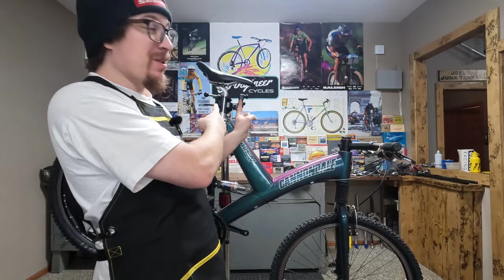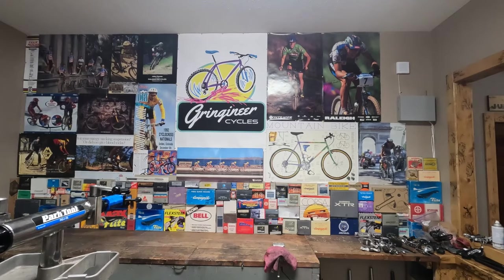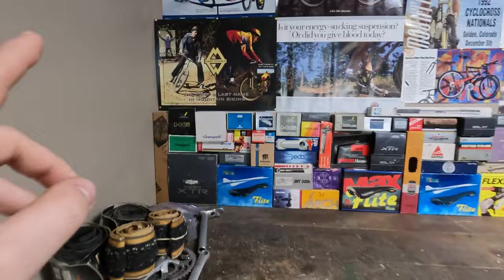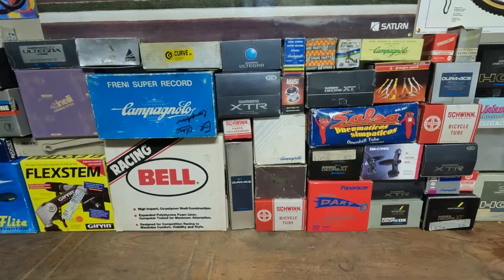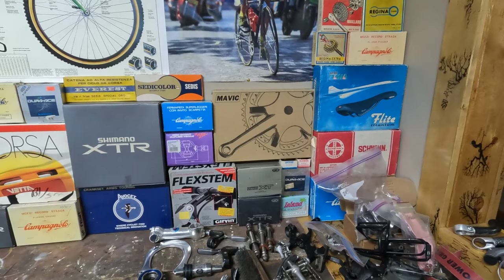One of them you can see behind us. I wanted to display a bunch of the cool posters that I've had kicking around the shop, so I made a poster wall and I took a bunch of the empty boxes I get and made a backsplash out of the empty boxes. A lot of times you'll buy parts and they'll be used parts in a box or not the right part in a box, and so I would keep them. I always wanted to do something with them and I had this idea to do a backsplash, and so I did it.